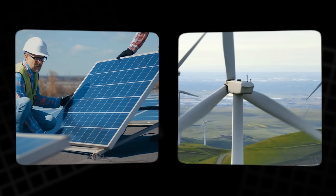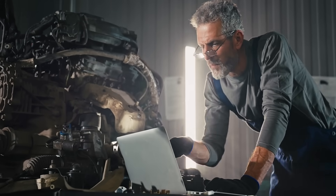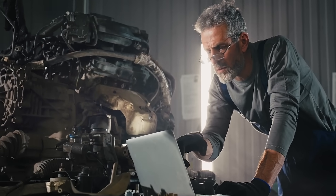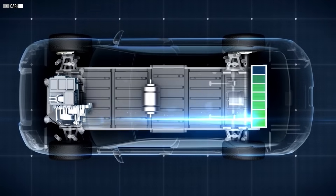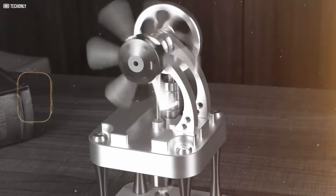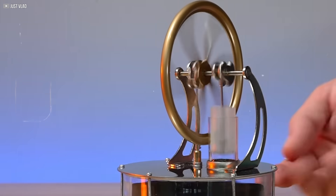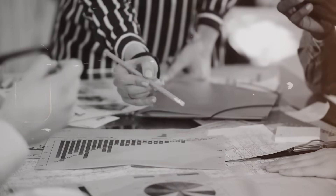With renewable energy sources like solar and wind on the rise, engineers began searching for better ways to store that intermittent power. Batteries were one answer, but they come with limitations. Then someone looked back and asked: what if the Stirling engine could do more? That question sparked a rediscovery. And in today's climate-conscious world, this silent, steady machine suddenly feels like the solution we forgot we needed.